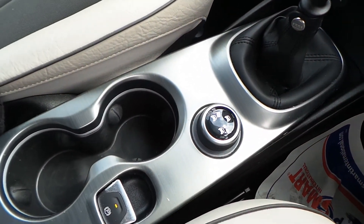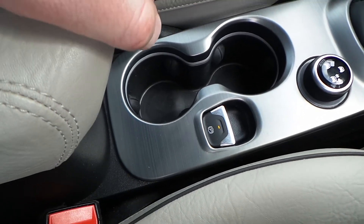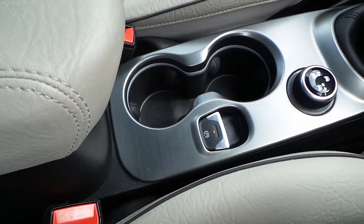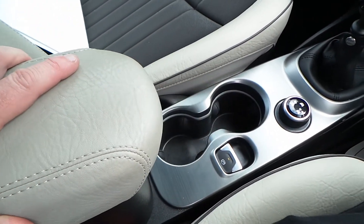Very nicely finished off in the centre between the driver and passenger with brushed aluminium, where you'll find the cup holders and also a sliding centre armrest as well.